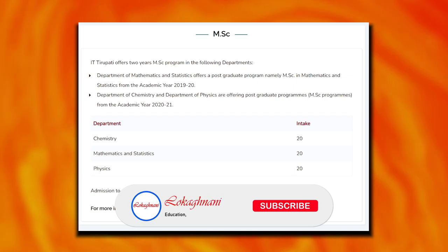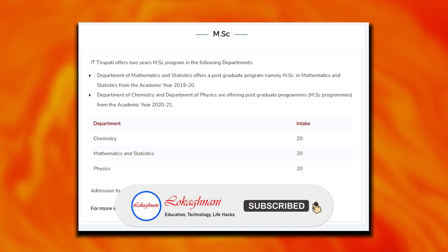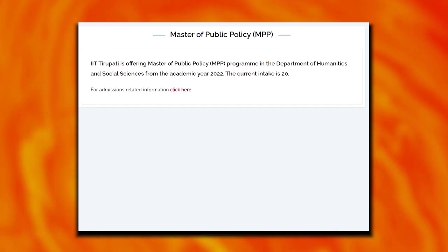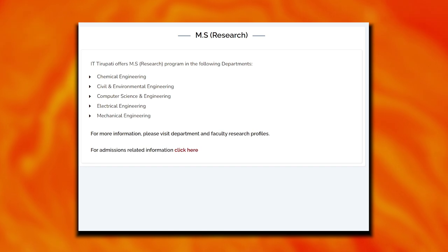MSc programs are offered in chemistry, mathematics and statistics, and physics. The institute also offers a Master of Public Policy program and MS research programs.